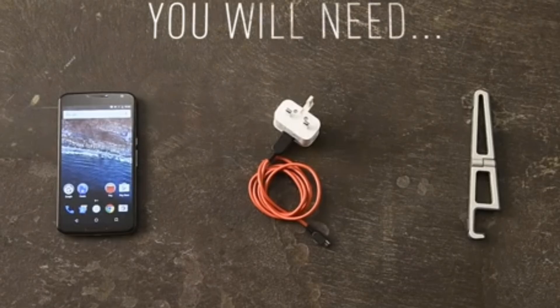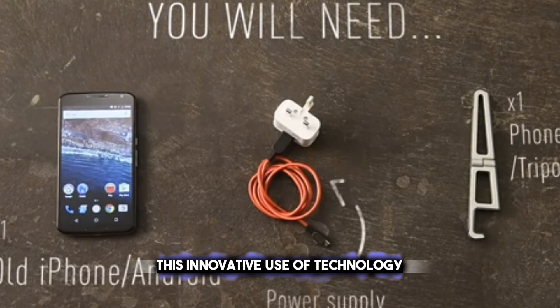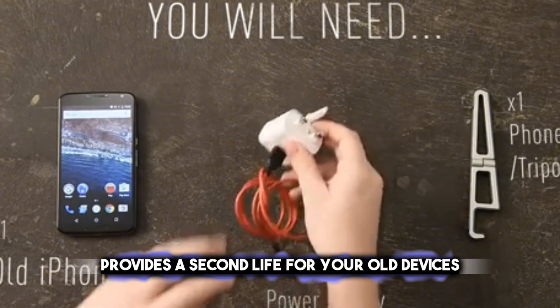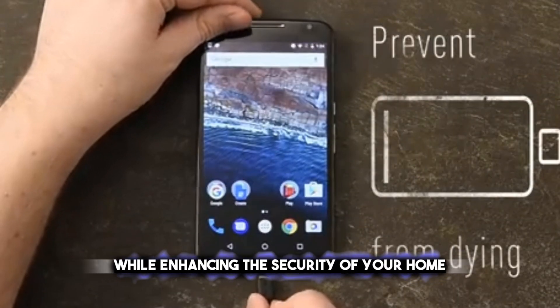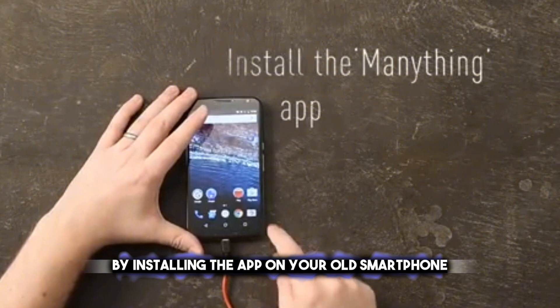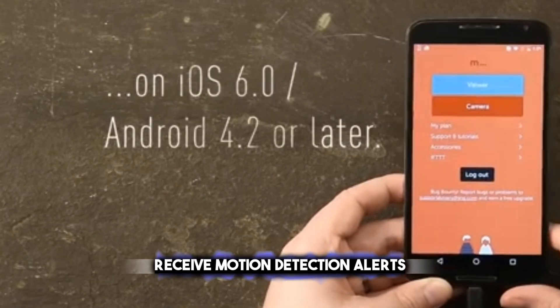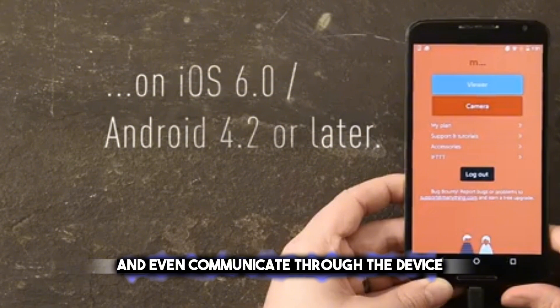Home surveillance is a practical and cost-effective solution that allows you to convert your old smartphone into a home security camera using apps like Alfred Home Security Camera. This innovative use of technology provides a second life for your old devices while enhancing the security of your home. By installing the app on your old smartphone, you can monitor your home remotely, receive motion detection alerts, and even communicate through the device.